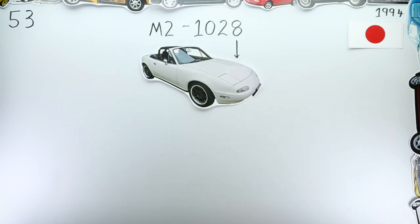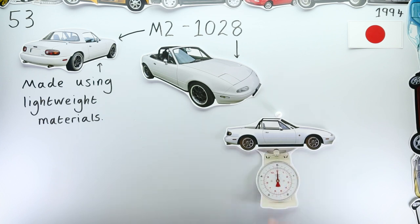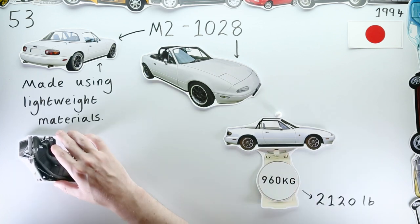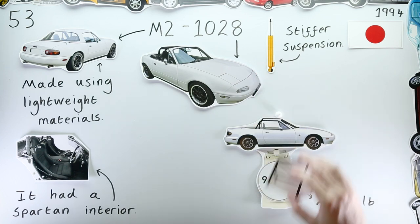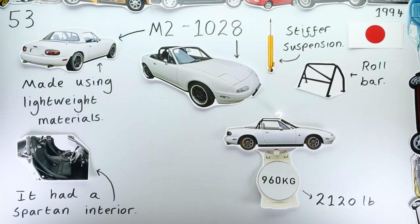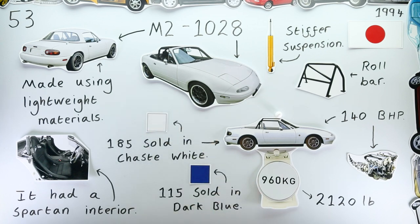That's M2 1028. It used aluminium extensively and as a result weighed just 960 kilograms, yet it had 30% better torsional rigidity than a standard Yunos Roadster. Combined with its stiffer suspension, roll bar, and modified engine that produced 140 brake horsepower, it proved to be an absolute weapon — and popular too, with all 300 cars selling out.